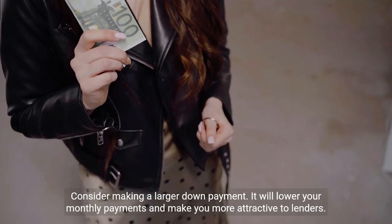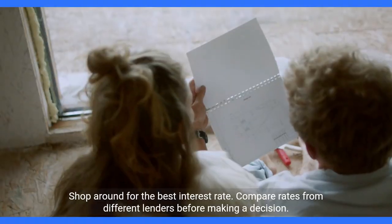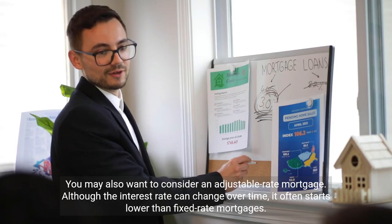Consider making a larger down payment — it will lower your monthly payments and make you more attractive to lenders. Shop around for the best interest rate and compare rates from different lenders before making a decision.